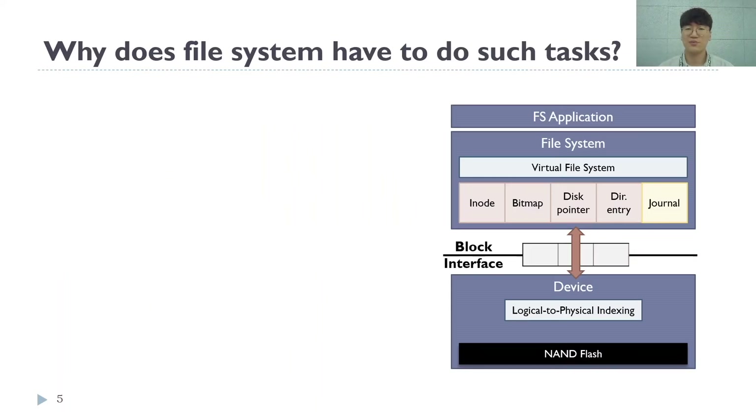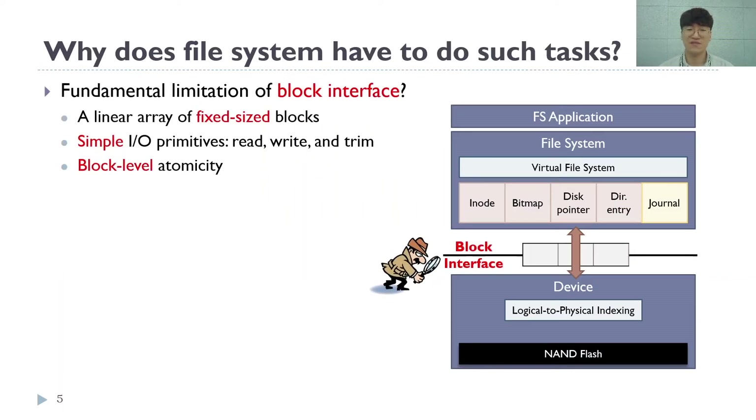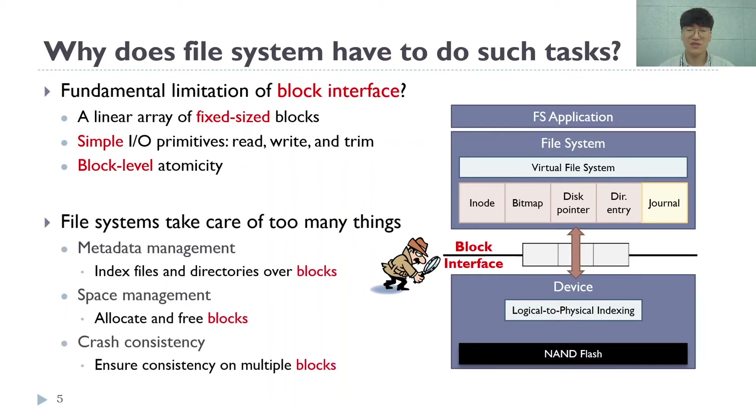We argue that the use of the traditional block interface is the fundamental limitation. Blocks do not vary in size, and atomicity is only provided at per-block granularity. With such a simple interface, it becomes a burden to the file system, which has to index files and directories over blocks, manage blocks for free space management, and ensure consistency over multiple blocks. This fundamental limitation led us to explore other types of interfaces.